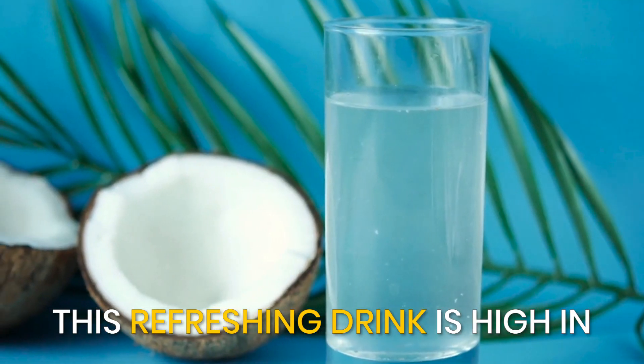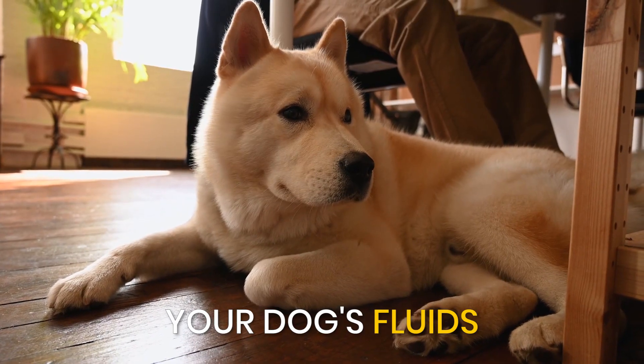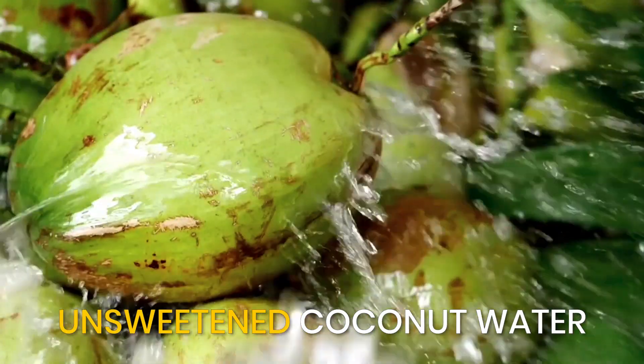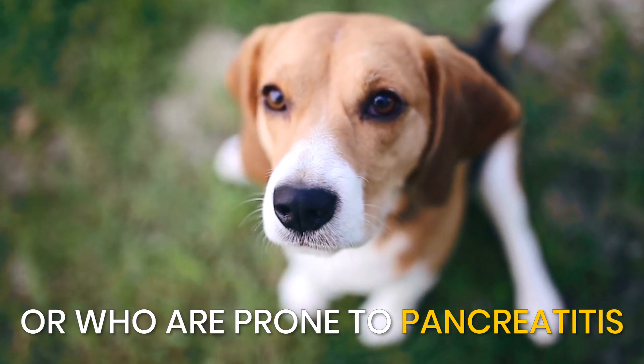Coconut water. This refreshing drink is high in electrolytes and can help replenish your dog's fluids after exercise or a hot day. Make sure to choose unsweetened coconut water and avoid giving it to dogs with kidney issues or those who are prone to pancreatitis.